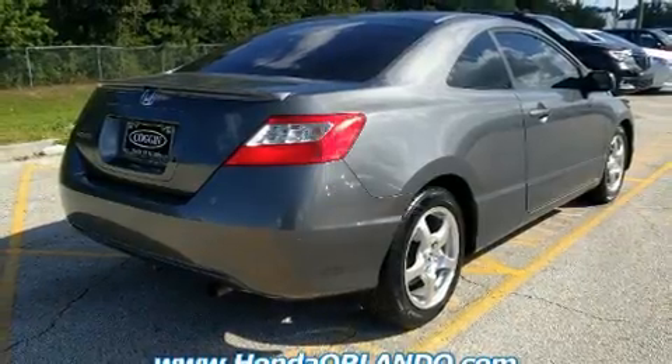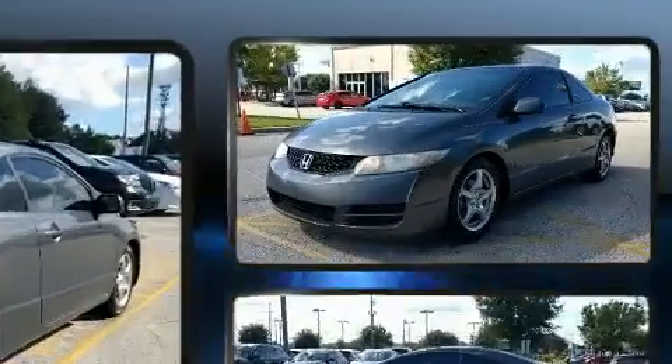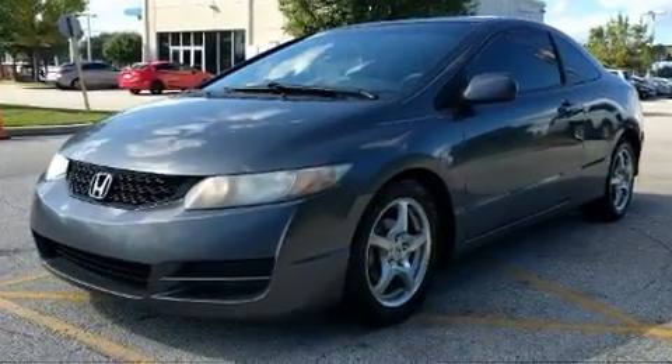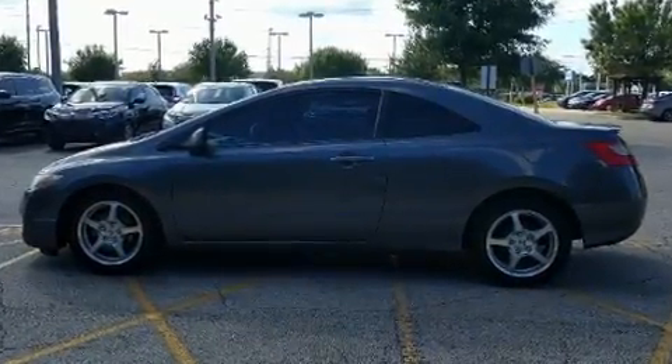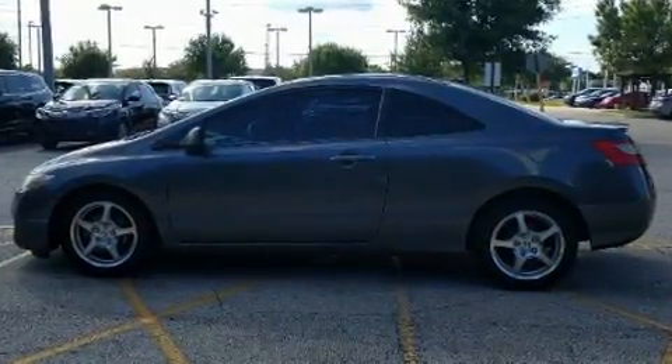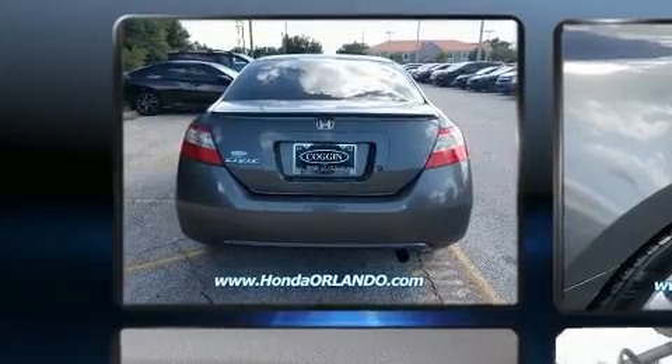The engine provides a spirited yet composed ride and drive. Both high fuel economy and flexible performance are assured by the five-speed automatic transmission. Top features include power windows, one-touch window functionality, a tachometer, and remote keyless entry.